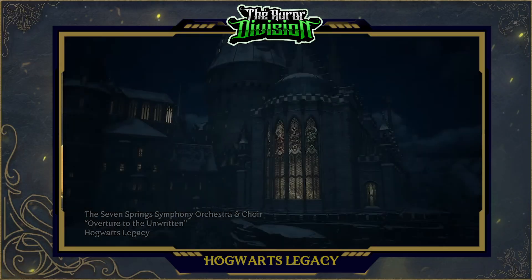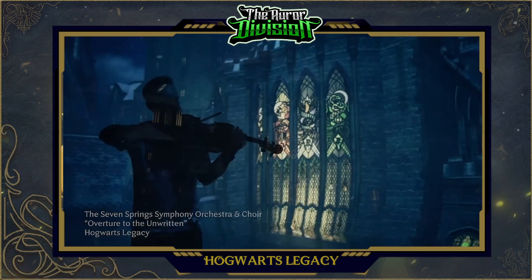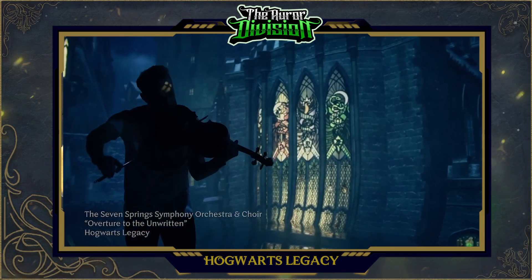The purpose of this video is not to go over the entire soundtrack recording — I've posted the official video in the description below. In this video I'm going to dissect this music video and try to find every single detail the devs have dropped for us. The Overture to the Unwritten begins with us looking at Hogwarts Castle right behind the Great Hall.